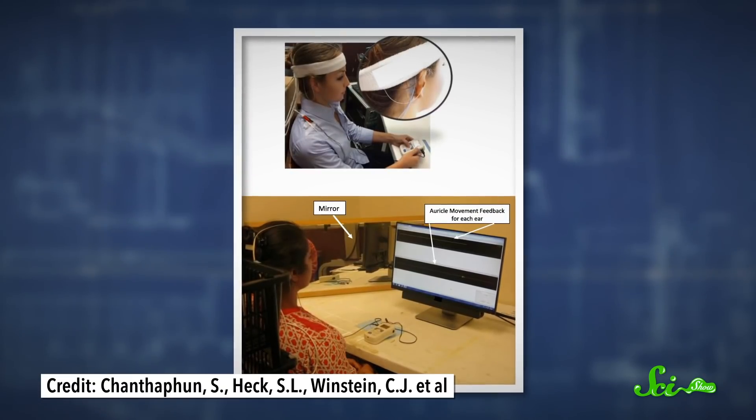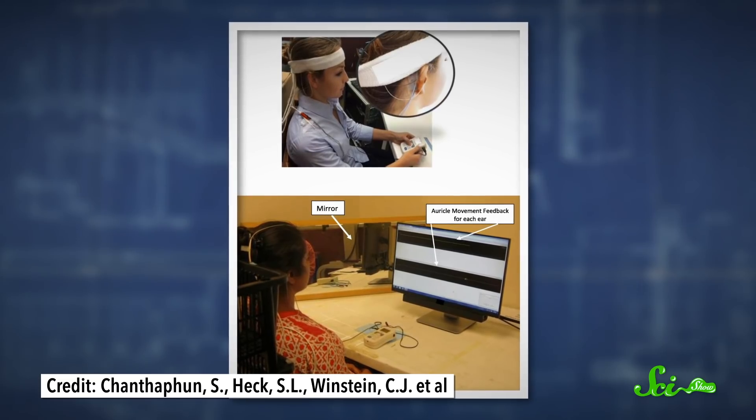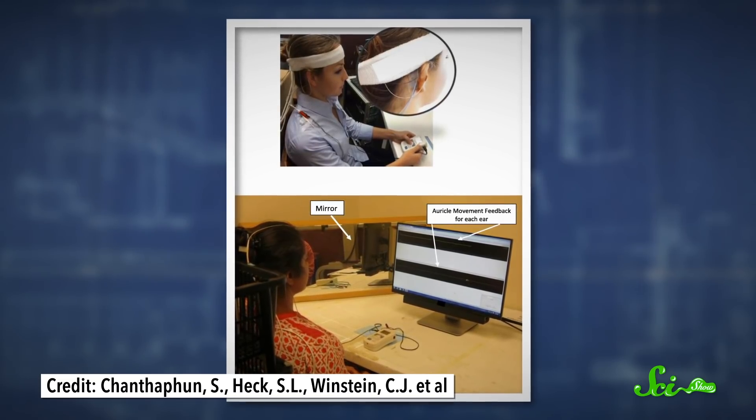But in recent years, scientists have started exploring whether people with disabilities or paralysis could be trained to use these muscles to operate assistive devices. Computers can turn the electrical signals that happen when someone moves their auricular muscles into commands for prosthetic devices or electric wheelchairs. For example, moving a muscle on the right ear could tell a wheelchair to roll forward, and moving one on the left could tell it to turn. A similar technique has been tried using nose and tongue movements, but that tends to interfere with other things, so some researchers think auricular muscles could offer the perfect solution.